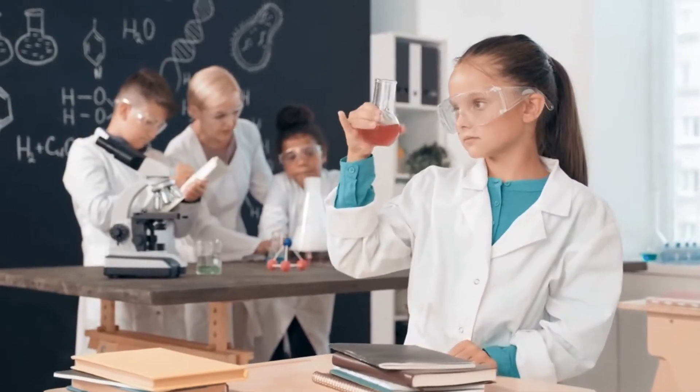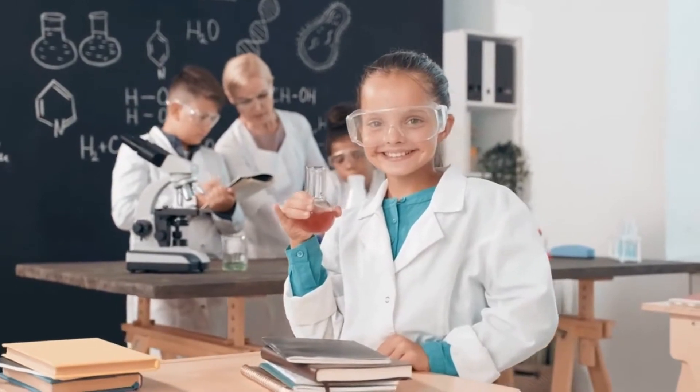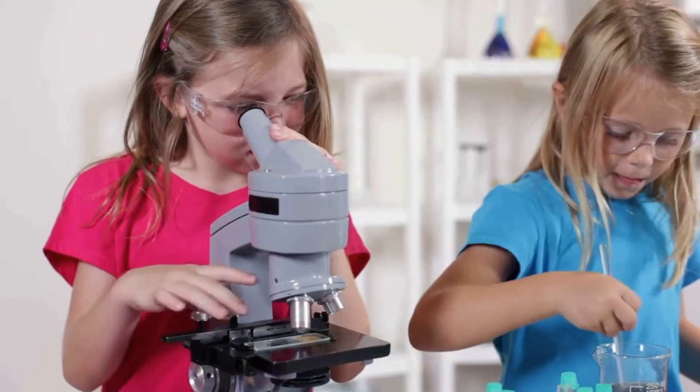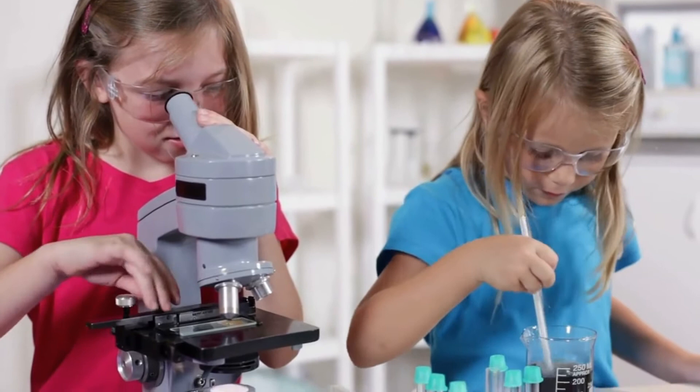The majority of people associate microscopes with labs, schools, and serious research facilities. When it comes to fostering an interest in science at home, there are a number of options. For a curious kid looking for an exciting gift that revolves around exploration and learning, a microscope is a great choice.